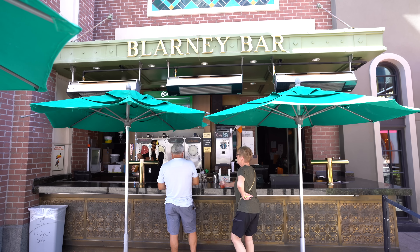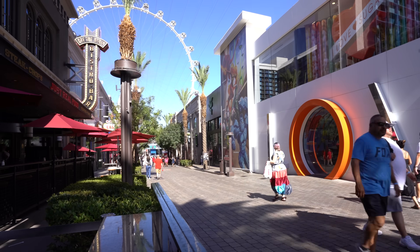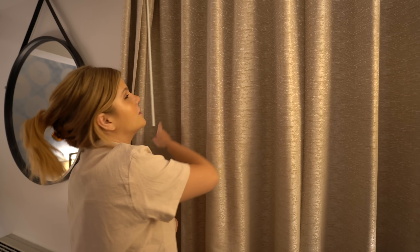Right outside of O'Shea's is the Barney Bar — it's a fun people watching spot. They have beers out here that you can just pick up and grab, and being on the Link Promenade is a huge perk to staying at the Link. The location is really great. So hot today — we had a ton of fun, but all of that sun just made us exhausted. I'm going to take a shower, wash my hair, and go to bed. See you guys in the morning.